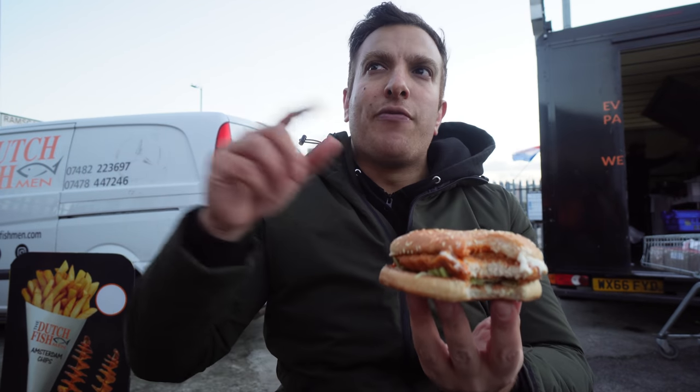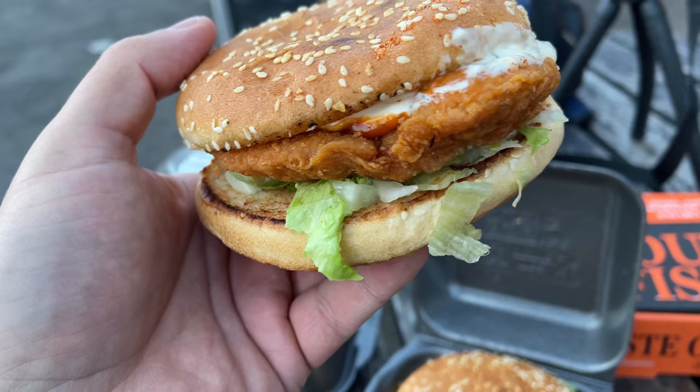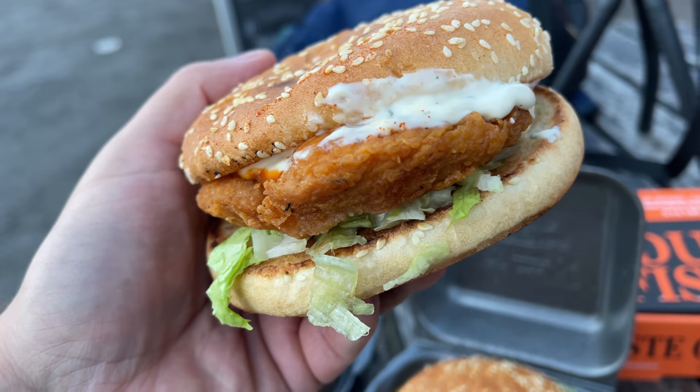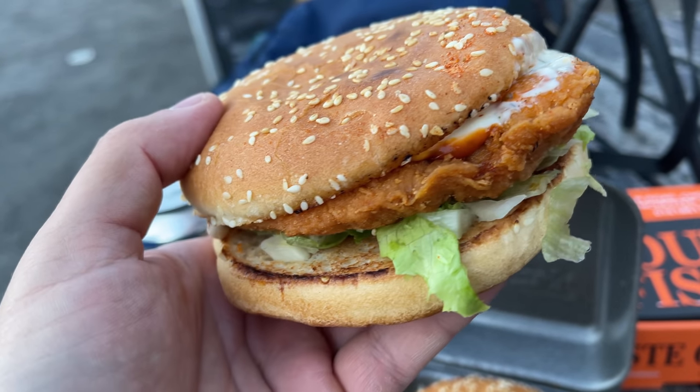That is perfectly serviceable — nothing wrong with that at all. If I was coming here I'd definitely double up for sure. I like the chili sauce in that and I like that it comes with chippy chips. If I was nearby and fancied a quick, relatively cheap lunch, I wouldn't scoff at that. That's a pretty decent chicken burger if you double up.